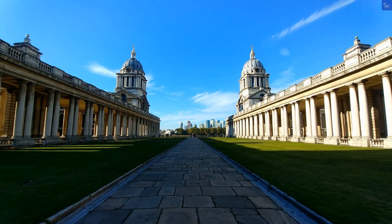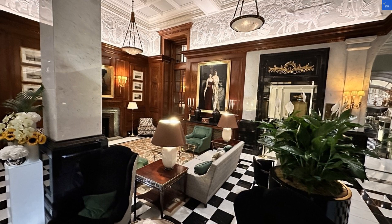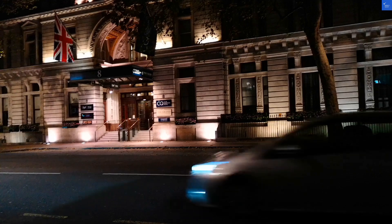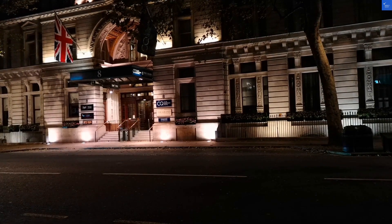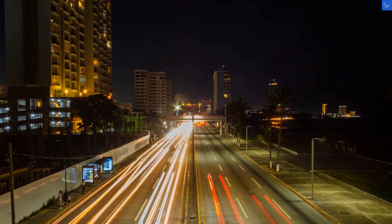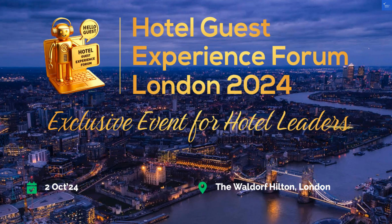First up, let's talk location. The Guile is a stone's throw from Russell Square, making it a prime spot for getting your London fix. But don't get too excited — while it's near some cool attractions, you might find yourself needing a map, or maybe a guide dog, to navigate the area. Who doesn't love a little adventure finding their way to Buckingham Palace?